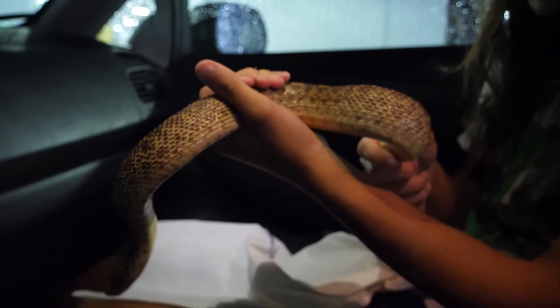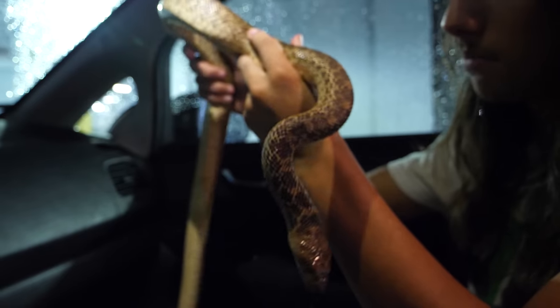He didn't look so skinny, but you can feel his spine a little more than I'd like to. He's in shed right now, but apart from that everything looks good.